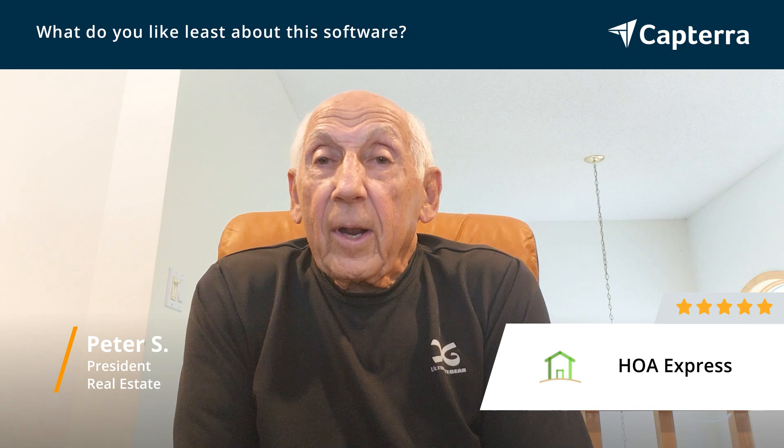Having said that, those issues were more annoyances than problems, and they were easily resolved once I contacted HOA Express. They had solutions that were very readily implementable, and I got over those hurdles very quickly.